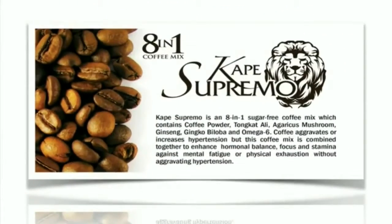Cape Supremo is an 8-in-1 sugar-free coffee mix which contains coffee powder, tongkat ali, agaricus mushroom, ginseng, ginkgo biloba, and omega-6. While regular coffee aggravates or increases hypertension, this coffee mix is combined together to enhance hormonal balance, focus, and stamina against mental fatigue or physical exhaustion without aggravating hypertension.